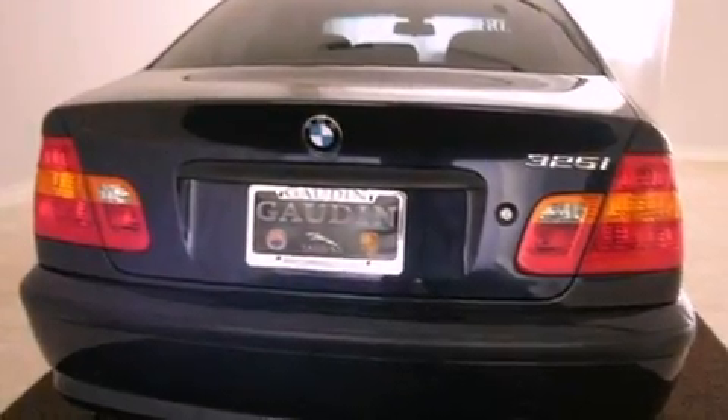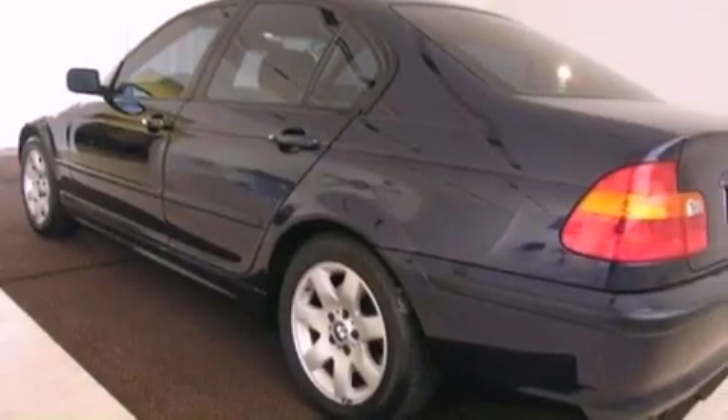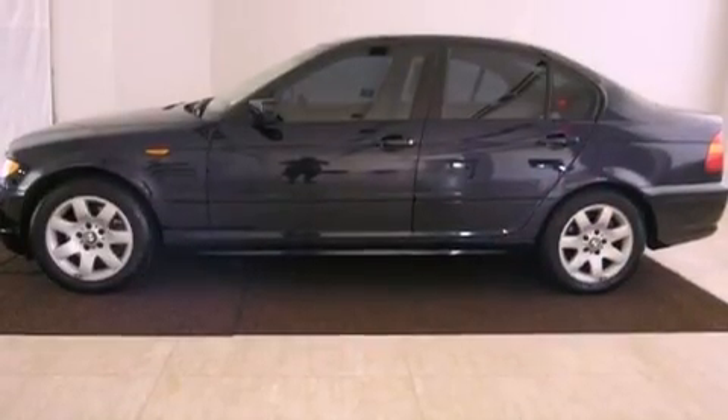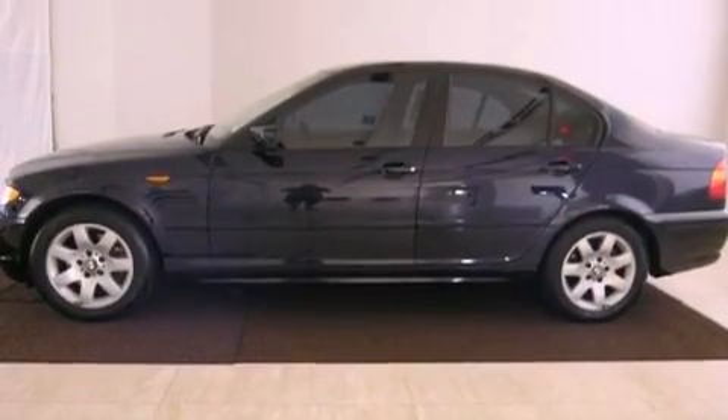Its top features include air conditioning, cruise control, a keyless entry system, a CD player, a leather-wrapped steering wheel, an anti-lock braking system, a passenger side airbag, and this vehicle has less than 54,000 miles.